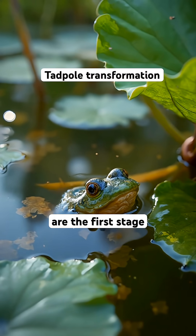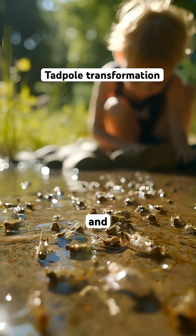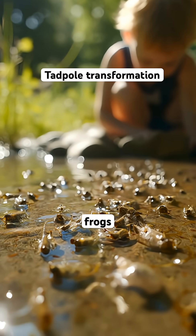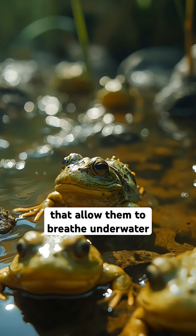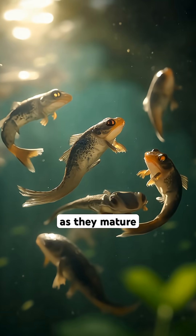Did you know that tadpoles are the first stage of frogs and toads? They hatch from eggs laid in water and spend several weeks growing into adult frogs. Tadpoles have gills that allow them to breathe underwater, but some species also develop lungs as they mature.